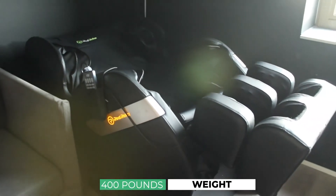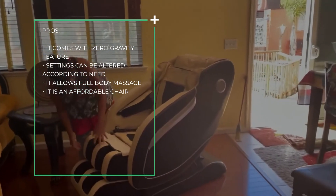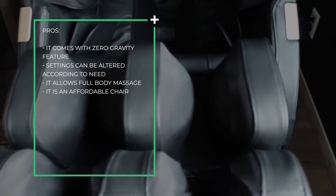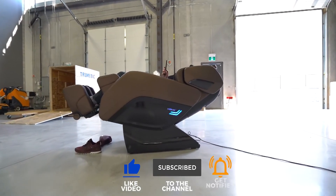This chair has an impressive maximum weight-bearing capacity of 400 lbs. Pros: it comes with a zero-gravity feature, settings can be altered according to need, it allows full-body massage, and it is an affordable chair. Let us know what you think about these massage chairs in the comments box below.